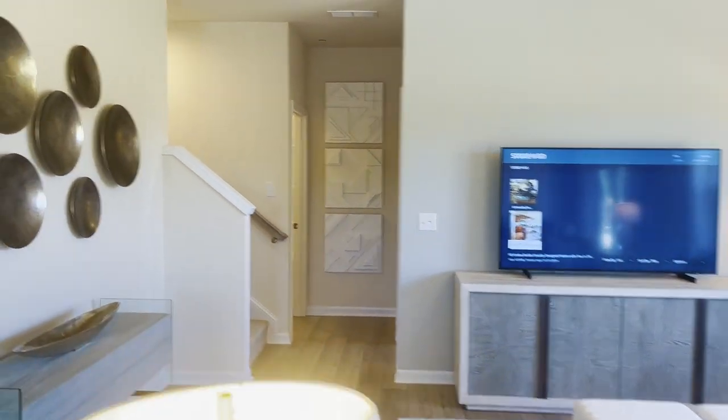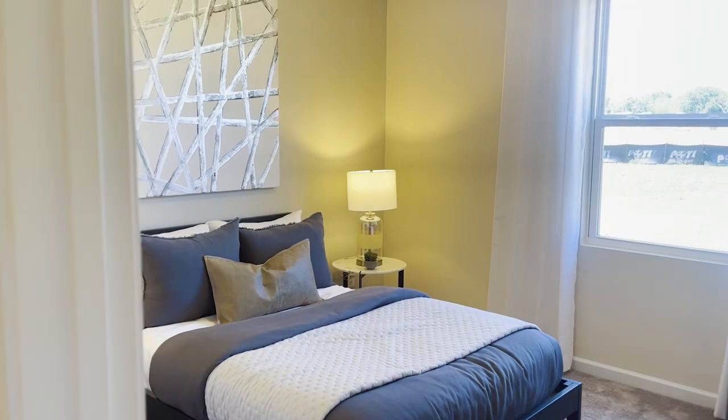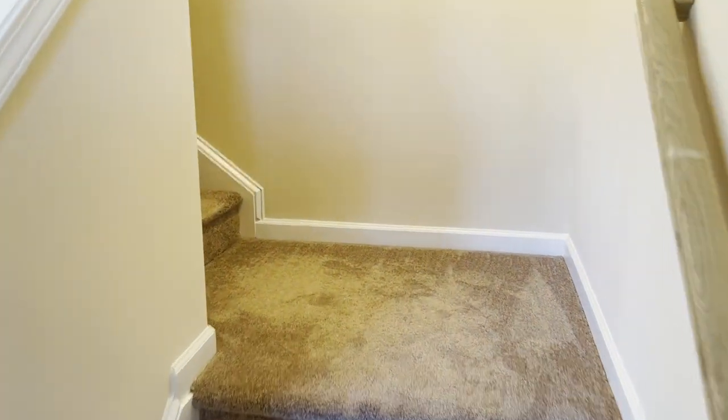Down here on the main level, there is a bedroom, which is a pretty good space. Off of that bedroom, we've got a full bath with a shower and vanity. The stairway upstairs is right off of that bathroom.